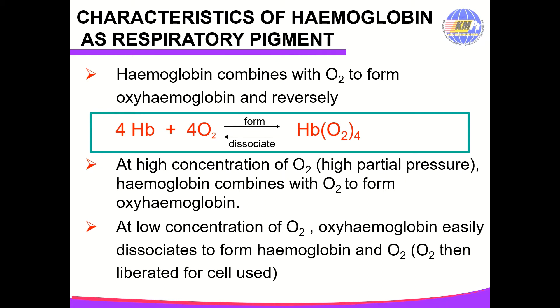What are the characteristics of hemoglobin as a respiratory pigment? Hemoglobin combines with oxygen to form oxyhemoglobin, and reversely. At high concentration or high partial pressure of oxygen, such as in the lungs, hemoglobin combines with oxygen to form oxyhemoglobin. But at low concentration of oxygen, such as in respiring tissue, oxyhemoglobin easily dissociates to form hemoglobin and oxygen. Oxygen is liberated to be used by the cells.